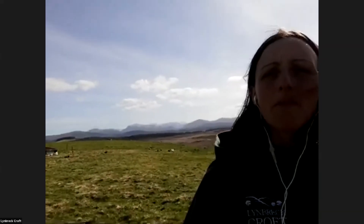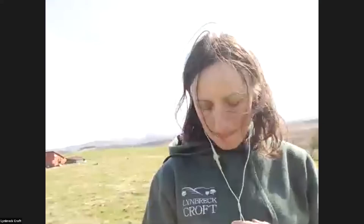Welcome everybody to the Highlands of Scotland. We're in the Cairngorms National Park. If I turn around you might be able to see the main Cairngorm mountain range behind me. It's a little bit windy - I've tried to muffle my microphone with a little bit of sheep's wool, which I hope will keep the worst of the wind off.